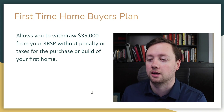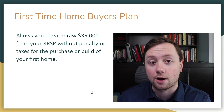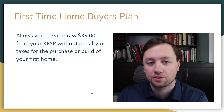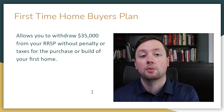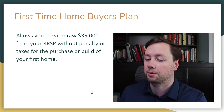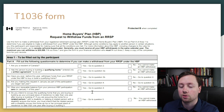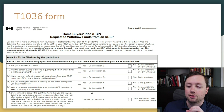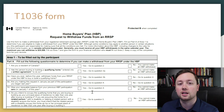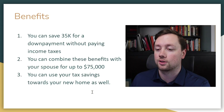Now let's dive into the First Time Homebuyer's Plan, because this is really exciting and an amazing opportunity for Canadians. The First Time Homebuyer's Plan allows you to withdraw $35,000 from your RRSP without penalty or taxes for the purchase or building of your first home. You can contribute money to your RRSP, basically not pay any taxes on it, then use the First Time Homebuyer's Plan to withdraw that money again without taxes or penalties — and use it toward your down payment. You just need to download the T1036 form from the Canadian government website, or get it directly from Questrade or Wealthsimple.